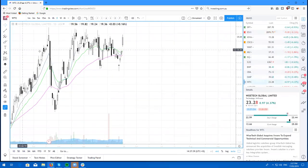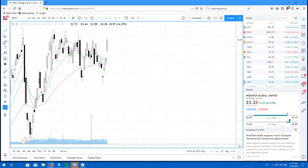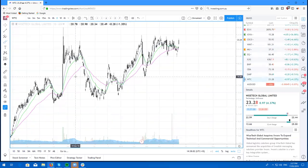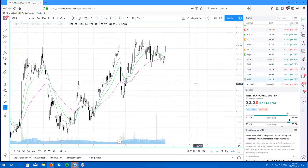Here's WTC, WiseTech Global. Beautiful gap and go and Morningstar reversal four days ago. We have gapped up and just ran. We are coming up into some really strong resistance — where do we go from here? I'd be looking at taking profits up here if I was in. But other than that, that's WiseTech Global — moving higher, buy the dip.